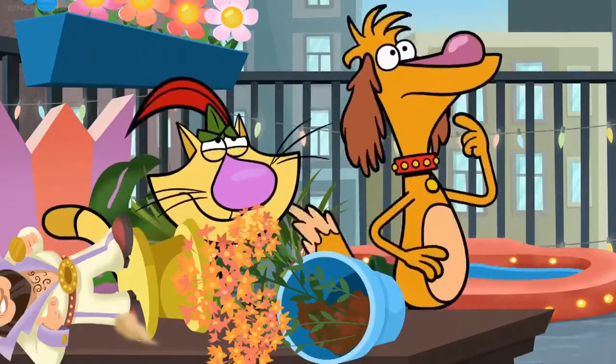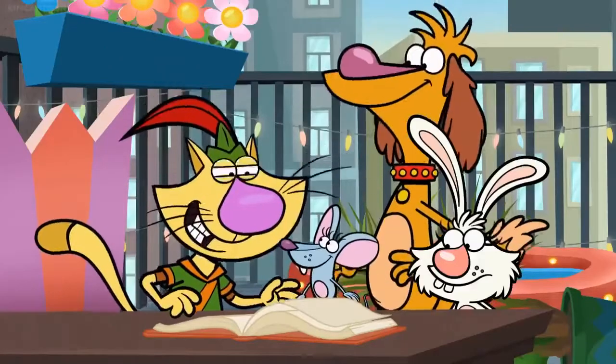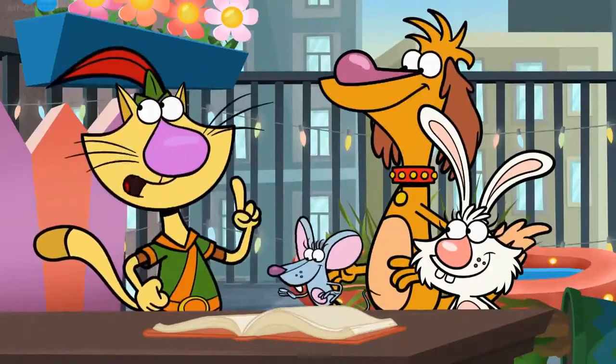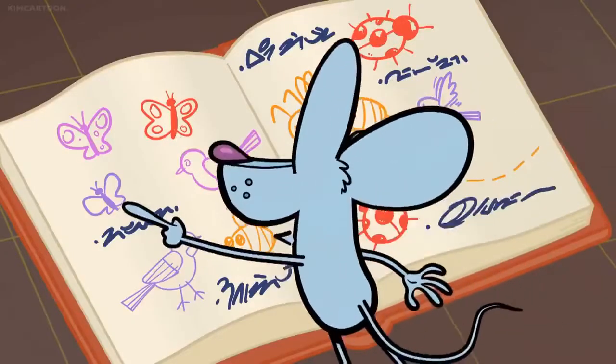Oh, right. My bad. Whoa, where did that come from? What is it? It's Sadie's nature notebook, with Sadie's notes about the bugs and birds she's seen in the neighborhood. Look at all these butterflies — ladybugs, honeybees, bumblebees, moths.